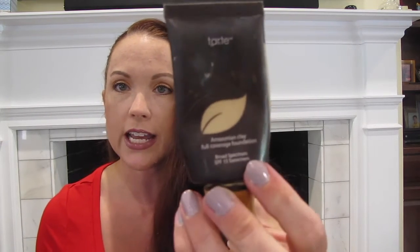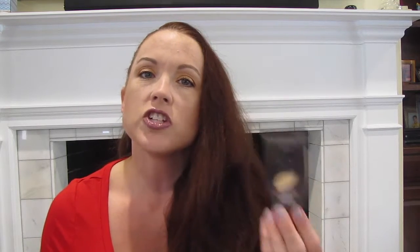It is the Tarte Amazonian Clay Full Coverage Foundation. I have just been putting this on with the Real Techniques Beauty Sponge — I have not been using a brush this week, oddly enough. I have really enjoyed that. It is a thicker formula, so if the thickness bothers you, you can always add a drop of oil or a drop of an illuminizer, because this is a matte finish.